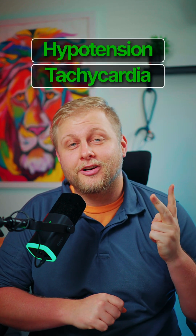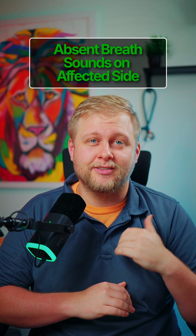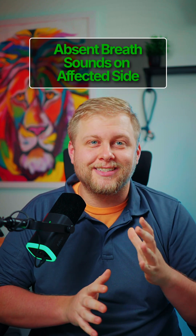Here are the three critical signs that will help you spot a tension pneumothorax, which is the deadliest form of obstructive shock. Hypotension and tachycardia — these are your classic shock signs. But here's the outlier: you will see absent or severely diminished breath sounds on the affected side, so you must listen.